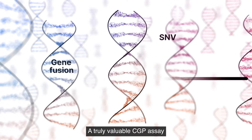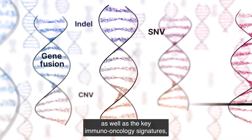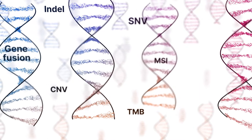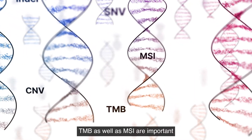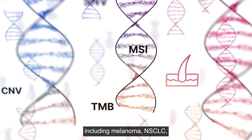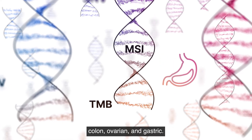A truly valuable CGP assay encompasses all the main variants, as well as the key immuno-oncology signatures TMB and MSI. TMB as well as MSI are important for many solid tumour types, including melanoma, NSCLC, colon, ovarian and gastric.